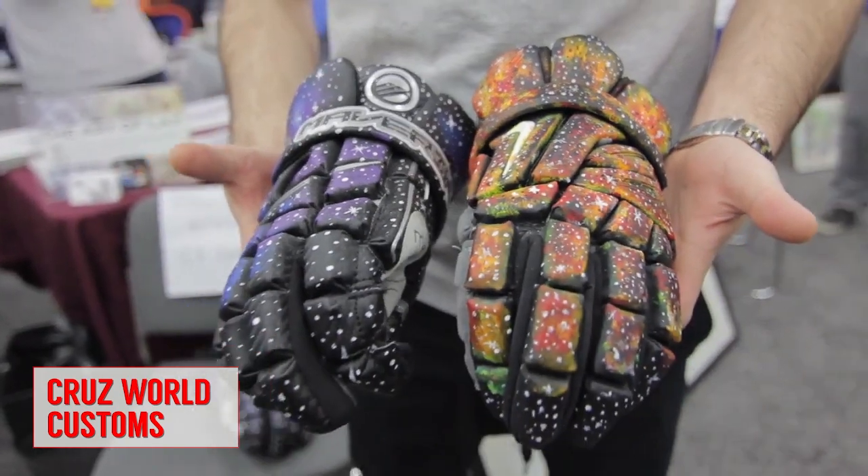Kicking off our top five, we have Cruise World Custom. Our buddy Casey does these crazy hand-painted lacrosse gloves — these are his galaxies and here's his fire galaxy. We're also here at the Art of Lax with our good buddy Vinny. These things are just sick.